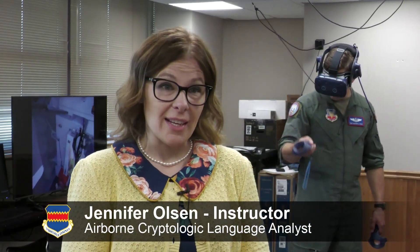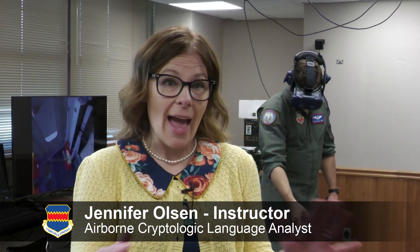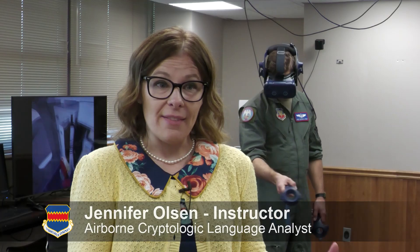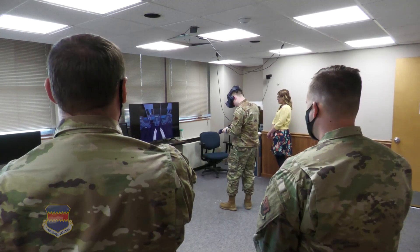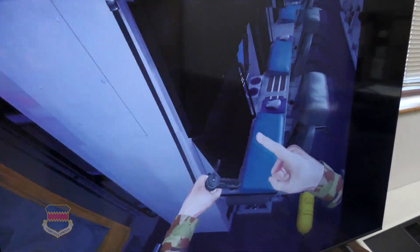So the second time they see the aircraft is with us, and we walk them through emergency procedures, crew positions, exits, everything. Everything else is done looking at a piece of paper, a PowerPoint, or a book. But you can't walk through a book, and students might get reprimanded for actually handling the oxygen bottles.